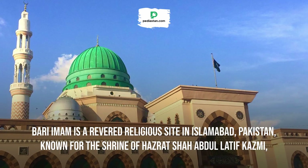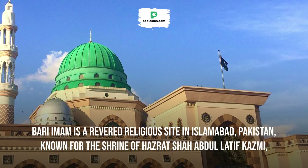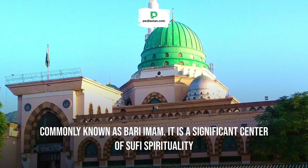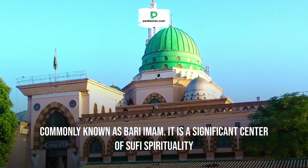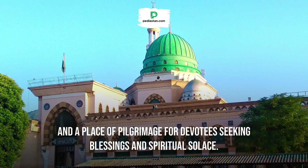Bari Imam is a revered religious site in Islamabad, Pakistan, known for the shrine of Hazrat Shah Abdul Latif Qazmi, commonly known as Bari Imam. It is a significant center of Sufi spirituality and a place of pilgrimage for devotees seeking blessings and spiritual solace.